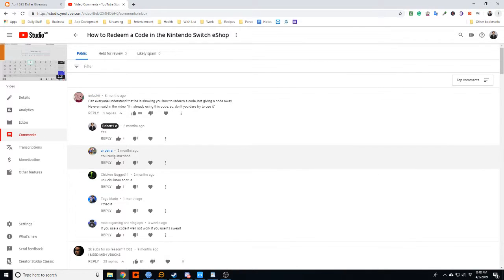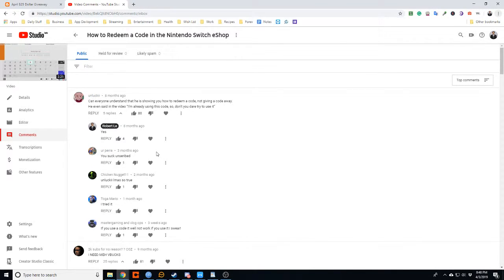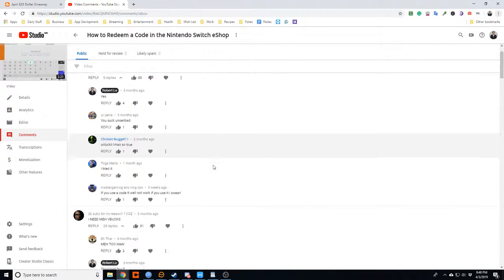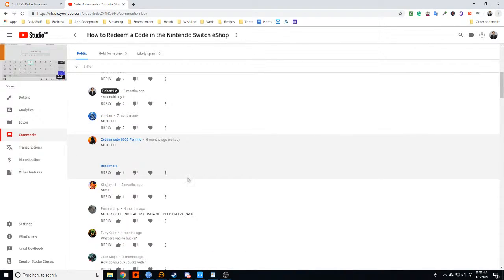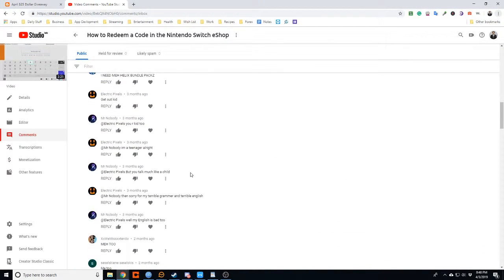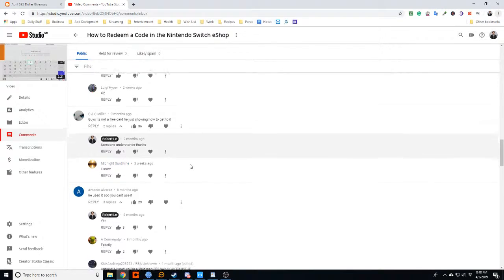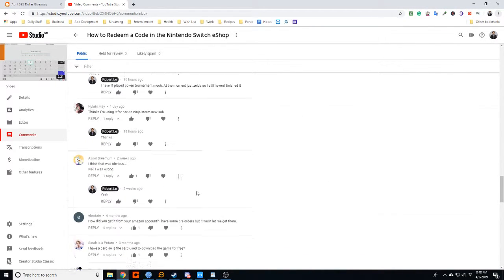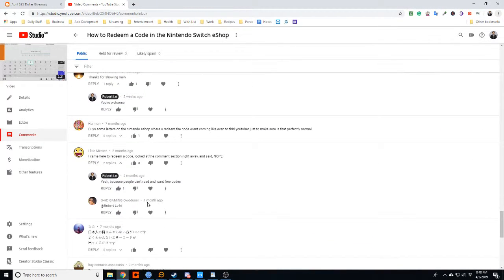Here are the top comments — 'I'm already using the code so don't dare use it' — that's what I said in the video. There are some bad comments, people unsubscribing, and this person wants V-bucks. Some people understand English and some people like or dislike.